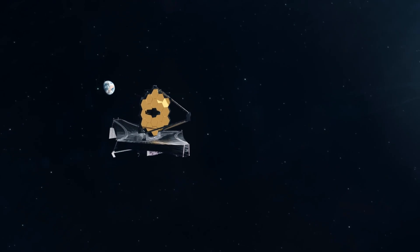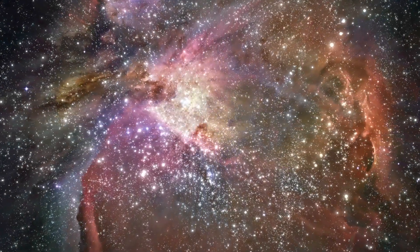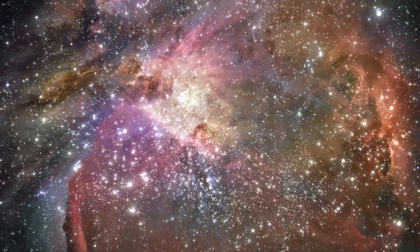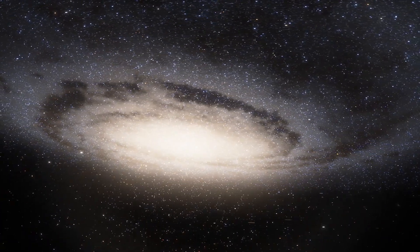Scholars contend that the insights provided by the James Webb Space Telescope about this particular galaxy could be crucial in deciphering some of the universe's most intricate puzzles, laying the groundwork for upcoming space expeditions to unravel them further.